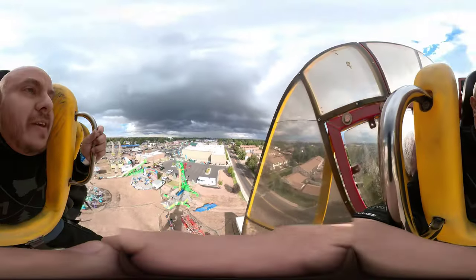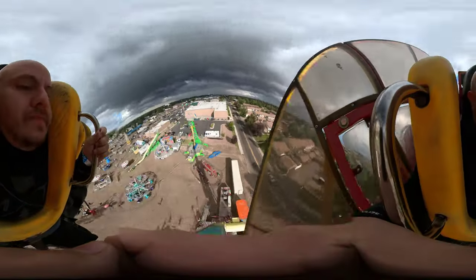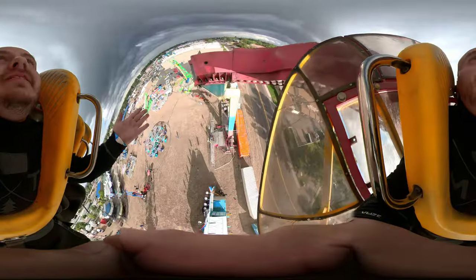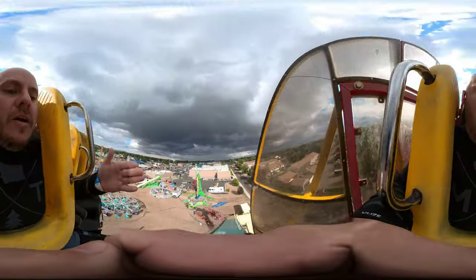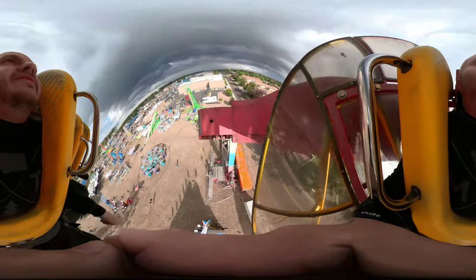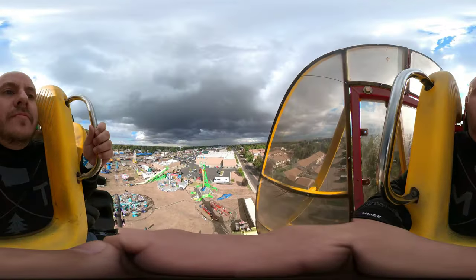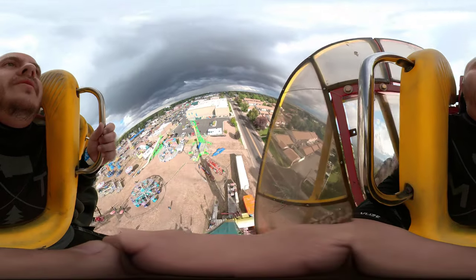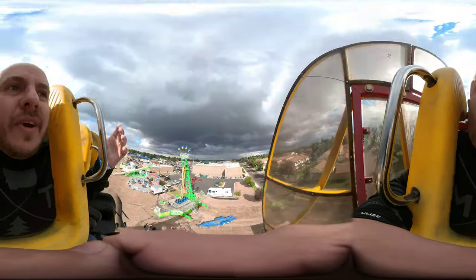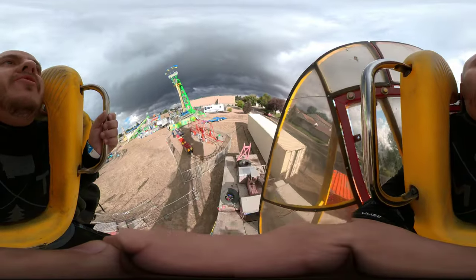Beautiful, beautiful stall. You can see that pink brace there — the L-shaped one that connects to the car. On a Speed that wouldn't be there; we'd be out to the side a few more feet to the left. So mechanically they're slightly different, but overall they provide a very similar ride experience. They're both really fun.